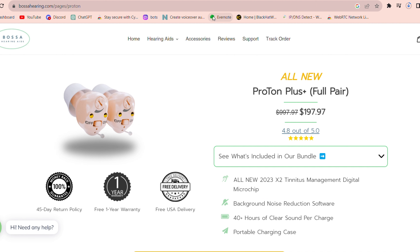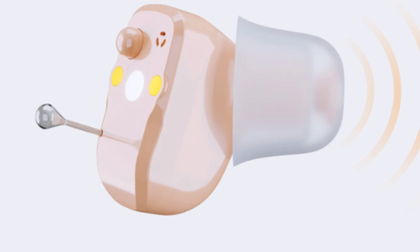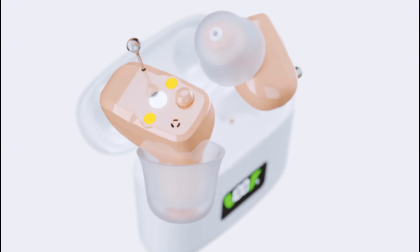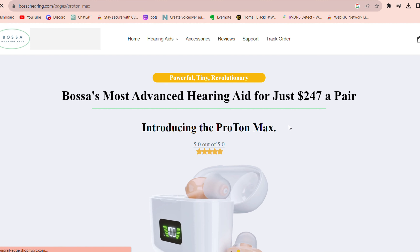The Proton Plus is the smallest hearing aid Bossa Hearing has. It has a 2023-X2 digital microchip that provides crystal clear sound, even less background noise, and several different settings for different types of environments. It has 40-plus hours of clear sound per charge and costs $197.97 for a pair.